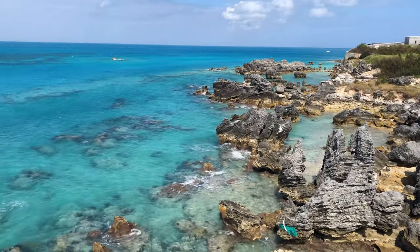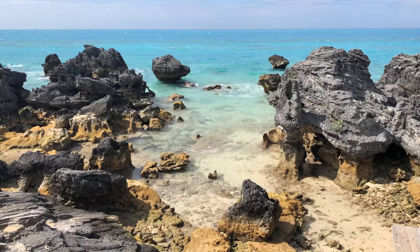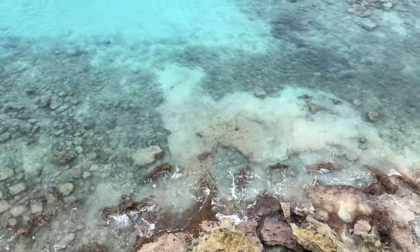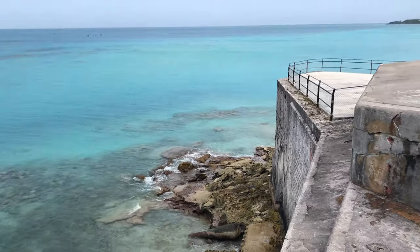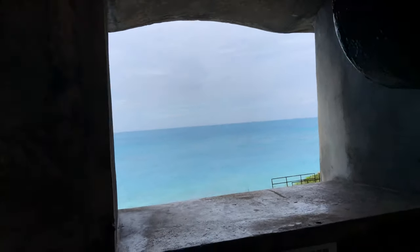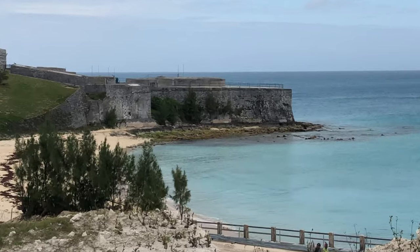So I drove up to Tobacco Bay where I took my first walk and I was honestly amazed by the scenery. I ended up finding this absolutely insane fort that overlooks the beautiful blue ocean, and the friendly Bermudian at the counter even let me in for free because they were about to close that day.